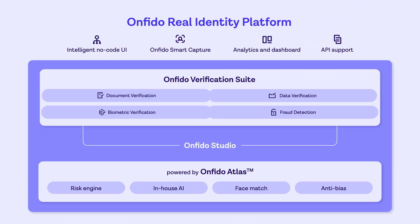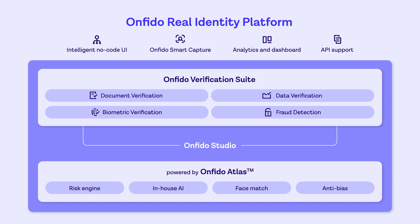Motion is now available in the Onfido Real Identity platform. Get a smart combination of award-winning document and biometric verifications, trusted data sources, and fraud detection signals, so you can verify identity simply and securely for you and your customers.